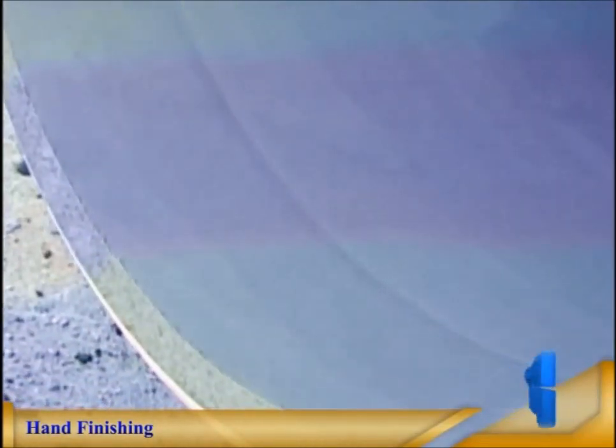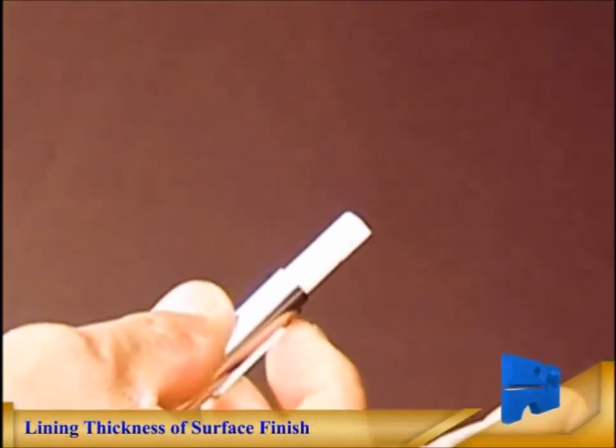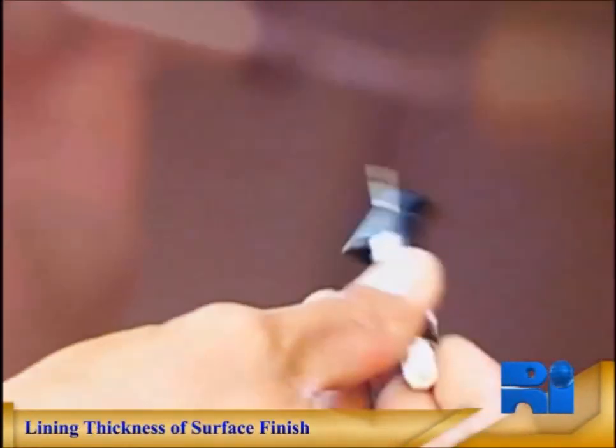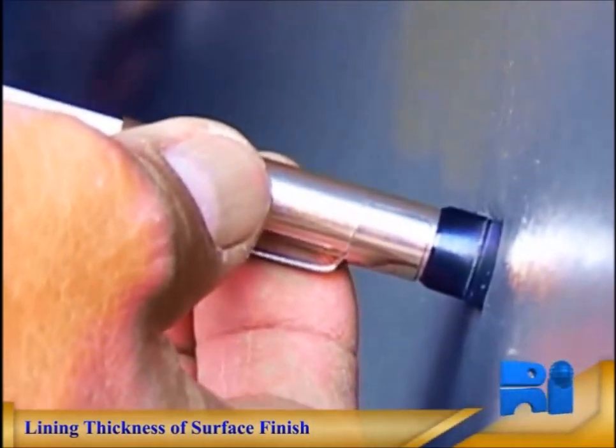In-situ lining equipment can be used after welding to line the internal cutback areas on top of and adjacent to the girth weld. Each pipe lining is carefully inspected to ensure the lining thickness and surface finish meet the required standard.